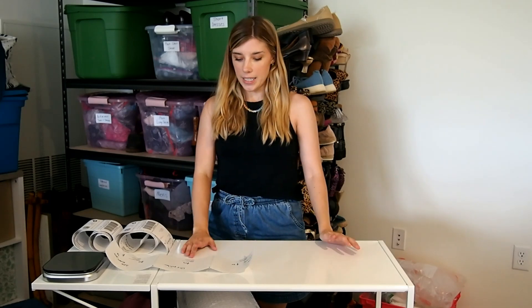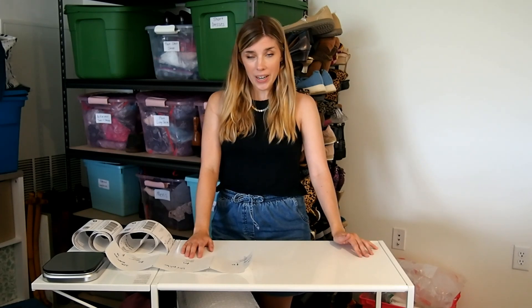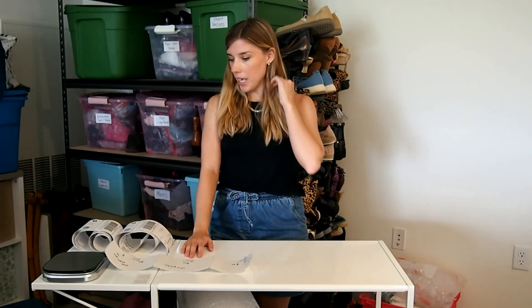In today's video, I know a lot of people have been talking about having some seller sales. So what I decided to do — I actually did the bulk offer feature on Poshmark and I did 40% off, which I know is kind of high, but I got a lot of sales out of it. So I'm really happy with how many sales I got from it.